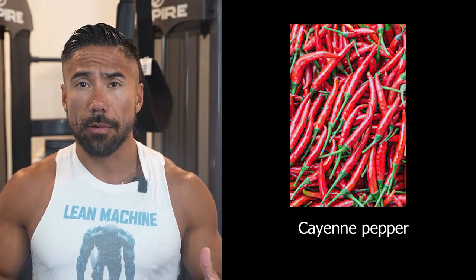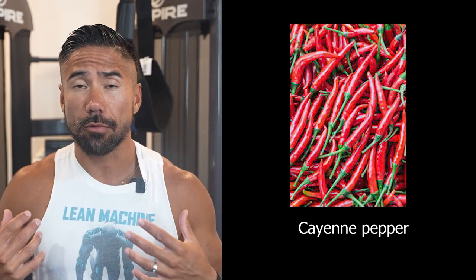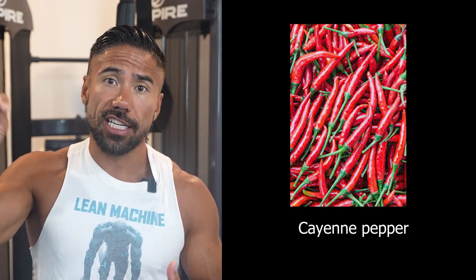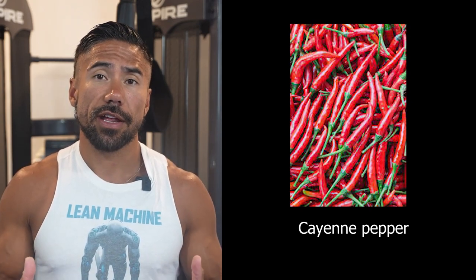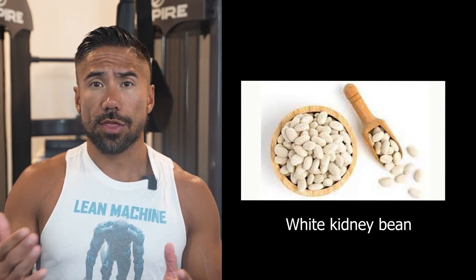Number two is cayenne pepper. I put cayenne pepper on all of my food, and we know what happens when we add spice to our food — we start sweating. Well, your metabolism is revving. You're basically turning the heater up on your thermostat. When you raise the metabolism, your body is going to burn more calories and require fat as fuel, especially when you're resting.